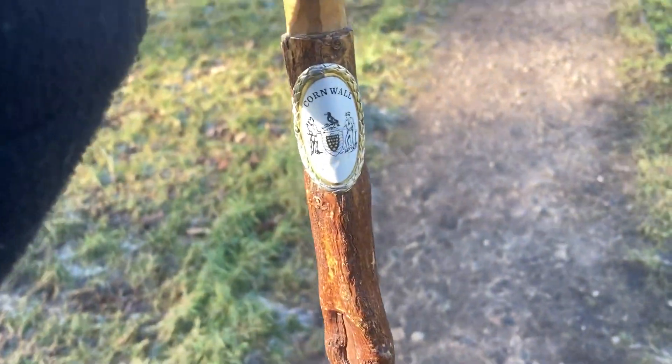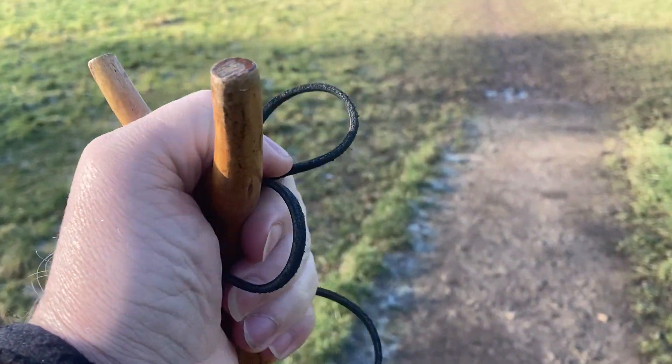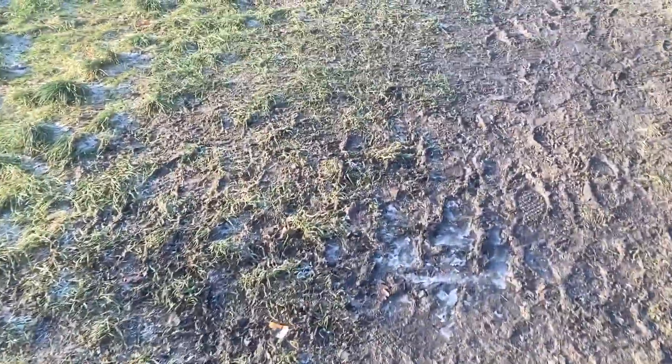I thought today I'd talk about this stick — the one that's got the Cornwall plaque on it and the little thumb bit at the top. Because it's quite special to me.